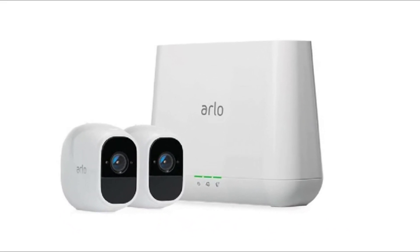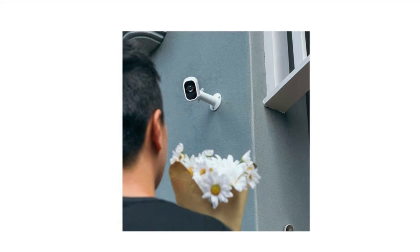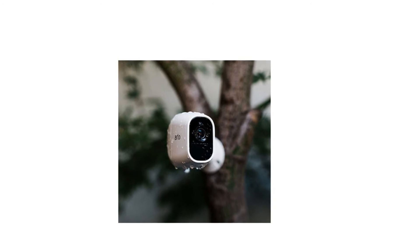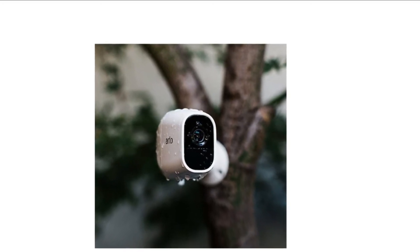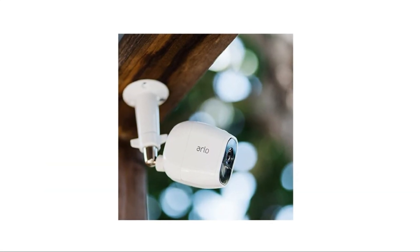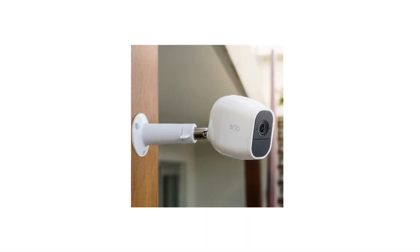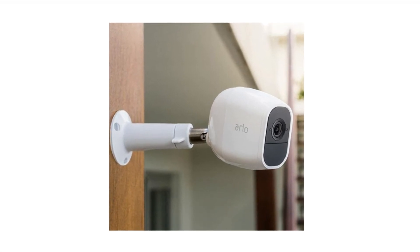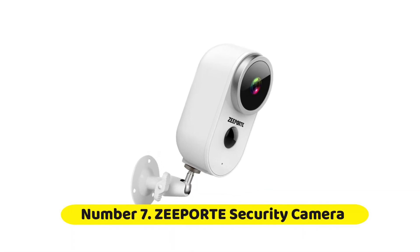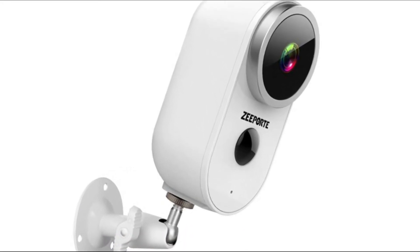Number six: Arlo VMS4230P-100NAS Pro 2. The Arlo Pro 2 is a pretty sweet little outdoor security camera. It's wire-free, so you can put it anywhere you want, but it also has a wired option if you don't want to run around recharging batteries. It offers both cloud and local storage options. Arlo has come out with newer iterations of this camera, but the Arlo Pro 2 is still an excellent option for yard surveillance.